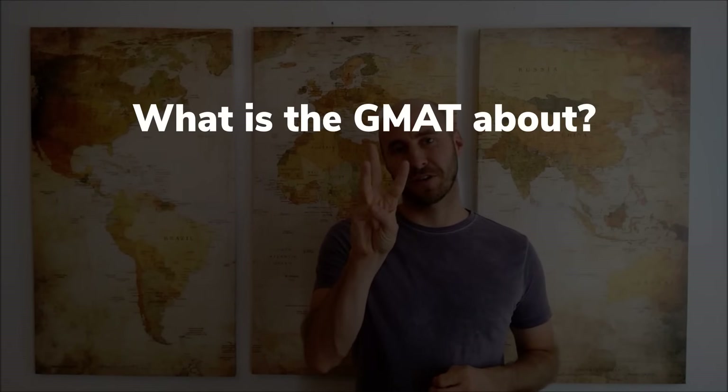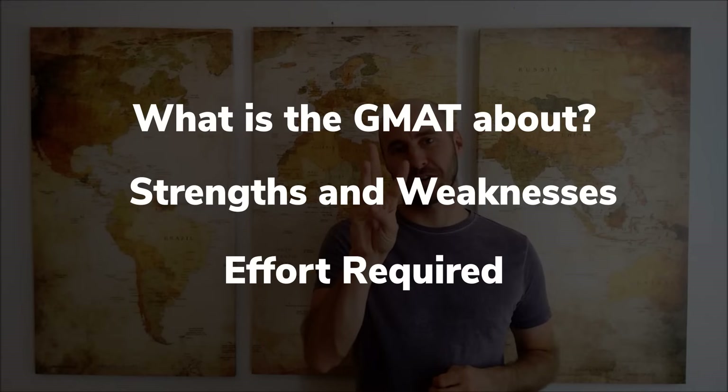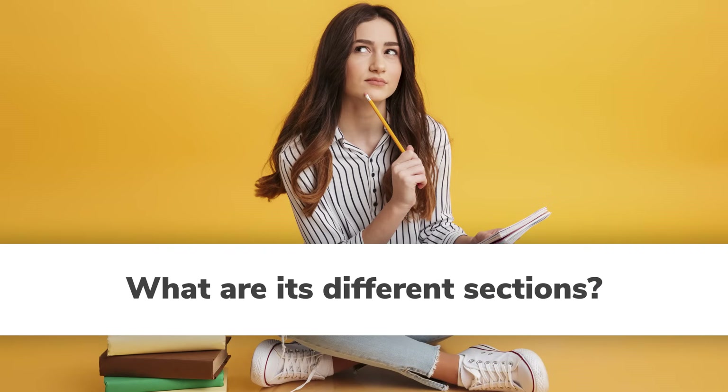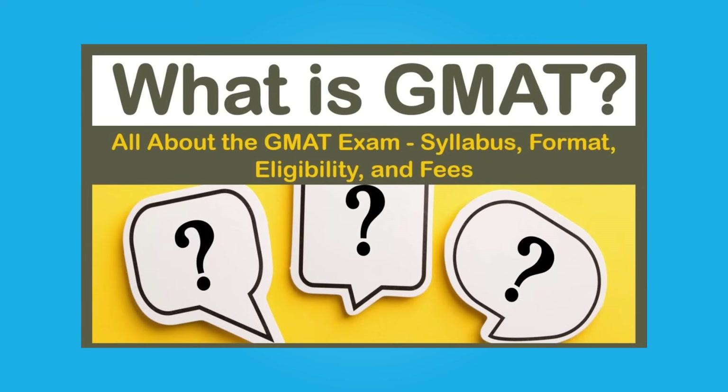The first step is planning. To plan efficiently for your GMAT, you need to know 3 things: what is the GMAT about, what are your strengths and weaknesses, and how much time and effort you need to reach 700-plus. Thousands of GMAT test takers fail to prepare the right way because they don't fundamentally understand how the GMAT works. It is critical to understand what the GMAT is, what its different sections are, what it tests, how it is scored, and much more. You can watch our video where we cover everything you need to know about the test.